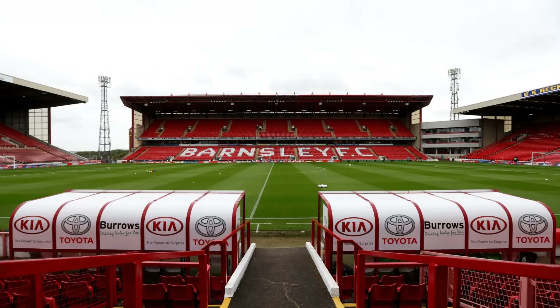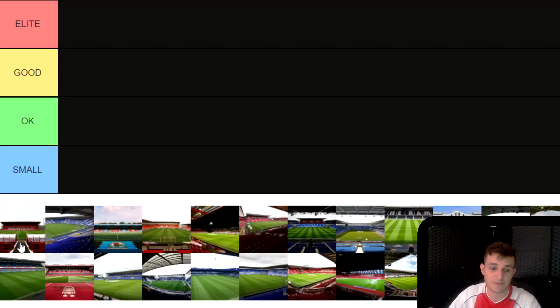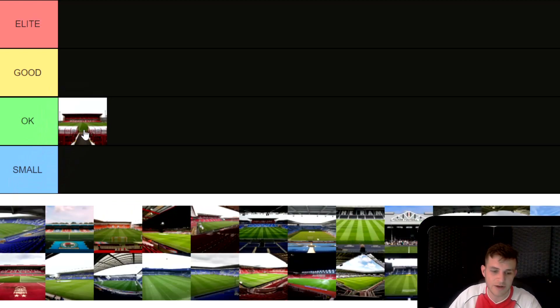Let's start alphabetically with Barnsley Football Club's Oakwell. I've been to this one plenty of times — many great away days because Coventry and Barnsley have locked horns many times over the last 10 years. I've seen us win there in the FA Cup, win and draw and lose in the league. As for the stadium itself, it's quite a good one. The away end is quite big, which is what you want to see. There's one stand which looks a bit old and ageing, but the rest is pretty nice. Size-wise, it's not one of the biggest in the Championship, so I'm going to put it in OK — we're ranking Championship stadiums here, so if this was League One, Barnsley might be a bit higher.